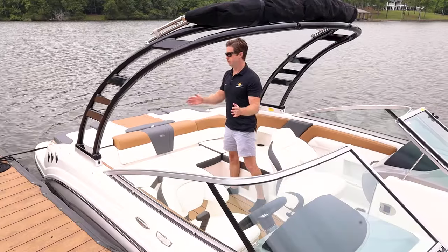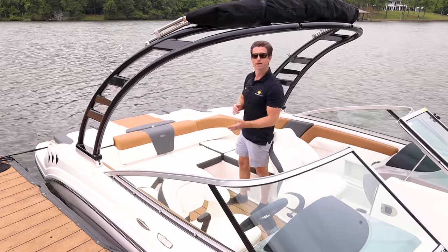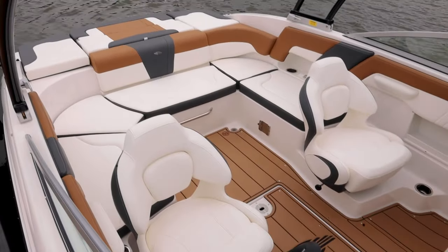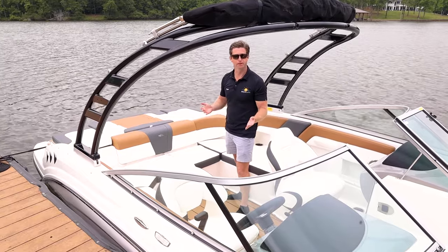Once we're inside the boat, look at how beautiful this interior is. This is the all-new Chaparral Cayenne interior with their slate gray and white vinyl. This is actually Chaparral's new vinyl — it's a fabric with silicone built into it, which makes it resistant to sun damage as well as staining from sunscreen or whatever might be on your boat.